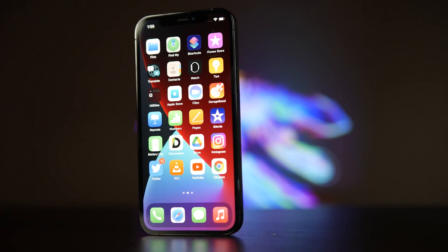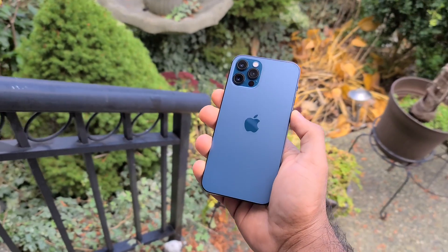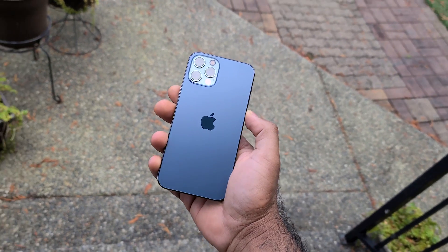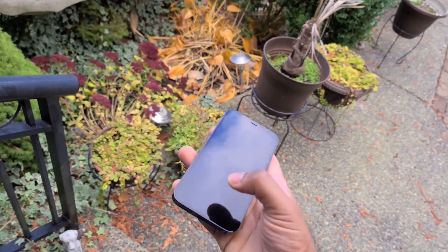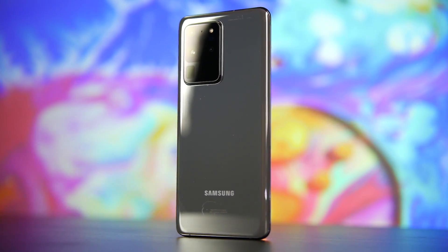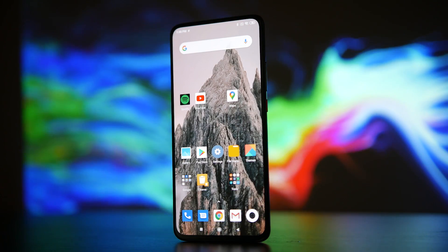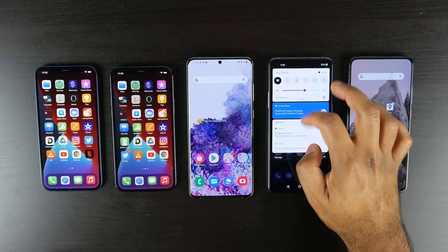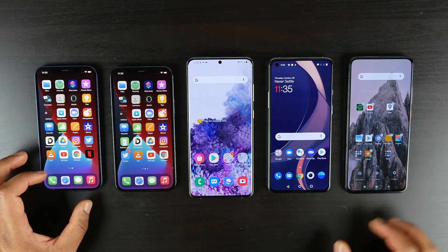Today we're going to be taking a look at the battery performance of the Apple iPhone 12 as well as the iPhone 12 Pro. We've been testing for almost a week now, so we have a number of recharge and discharge cycles on the phones for a relatively accurate comparison. We're specifically comparing against the Samsung Galaxy S20 Ultra, the OnePlus 8T, and the Xiaomi Pocophone F2 Pro. We'll also be testing the Pixel 5, the Note 20 Ultra, and the iPhone 12 Pro Max once those devices become available.